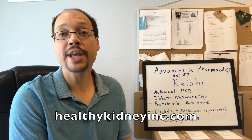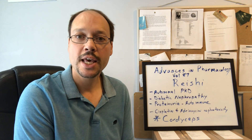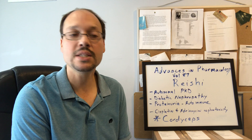I'm doing a recap of a journal article published in the Journal of Advances in Pharmacology, volume 87. They really covered reishi well, and some of the research they cited can help with a number of the following diseases.